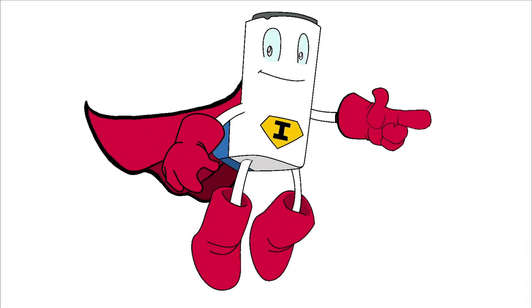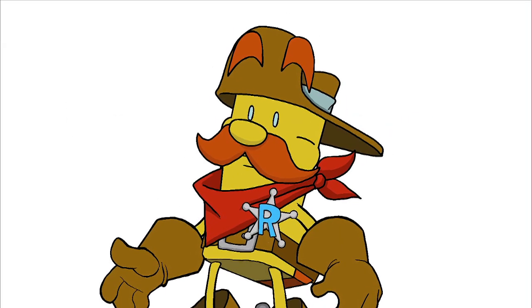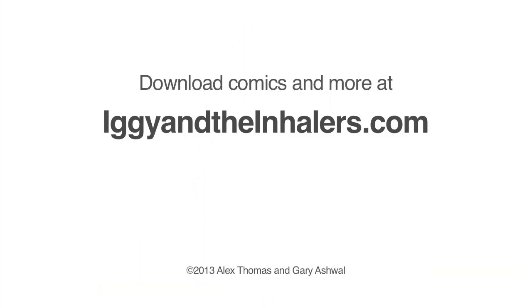And with the airways clear, a kid with asthma won't need to be rescued by Bronco as often. And the less you need me, the better your asthma is under control.